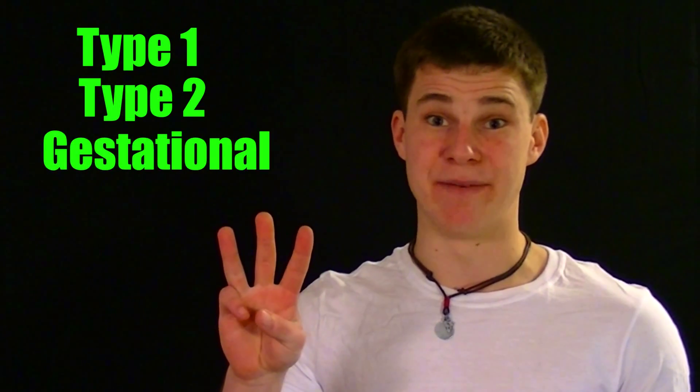The problem usually arises when the body is either unable to secrete or detect the latter of these two hormones. Diabetes comes in three major forms: type 1 diabetes, type 2 diabetes, and gestational diabetes.